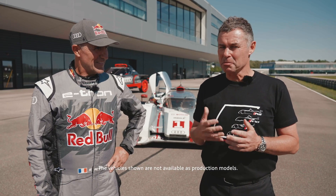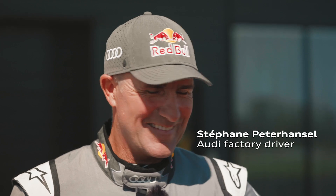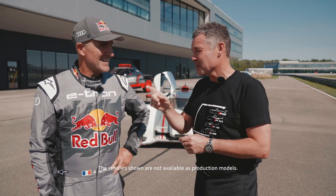Hello and welcome to the latest episode of e-tron on track. Here next to me is my friend, rally raid legend, Mr. Dakar, Stefan Peterhansel. You have won the grueling event 14 times. Exactly — six times on bike, eight times in a car. Well done.